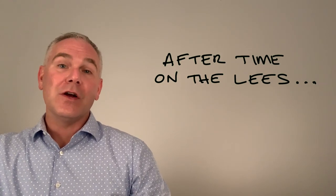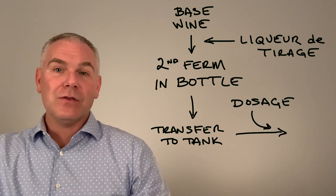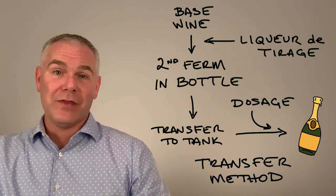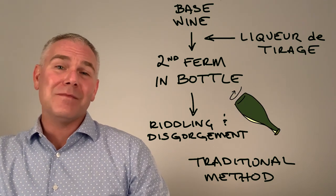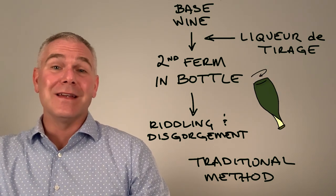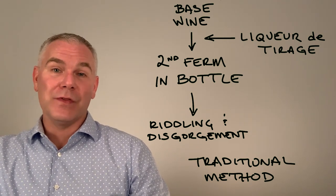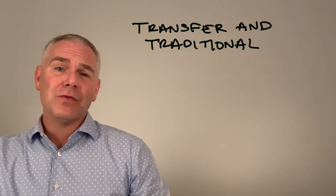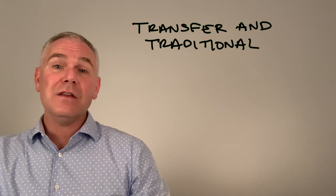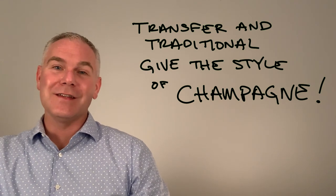After time is spent on the lees, there are two options. One is to transfer all of the wine to a tank, add the dosage, and then bottle — this is called the transfer method. Alternatively, the traditional method is much more painstaking: rather than transfer to a tank, the yeast in the bottles is riddled down to the neck of the bottle, then disgorged. The bottle is then topped off with the liqueur d'expédition, or dosage, and sealed with cork and cage. Both transfer and traditional methods result in the style of sparkling wine made famous by Champagne.